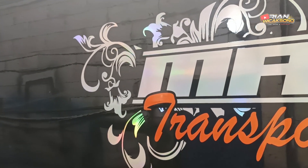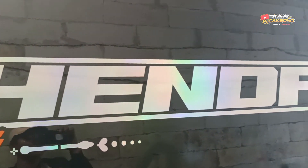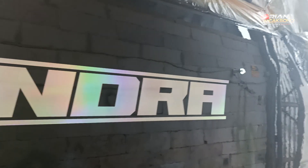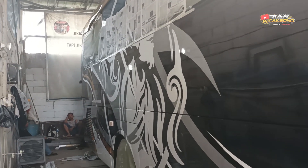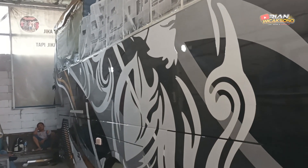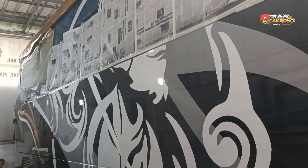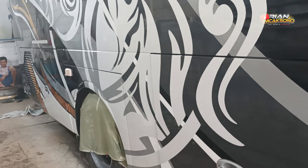The new stickers are still the same type — hologram or iridescent style. When they catch the light, they look really beautiful with rainbow-like effects. Now let's look at the wayang section. The previous day at 1 PM, the wayang stickers were being applied.